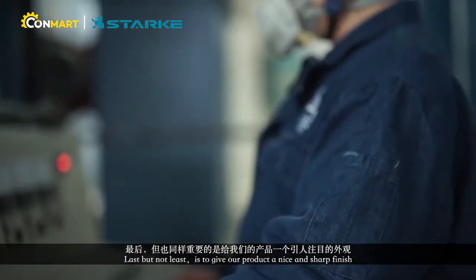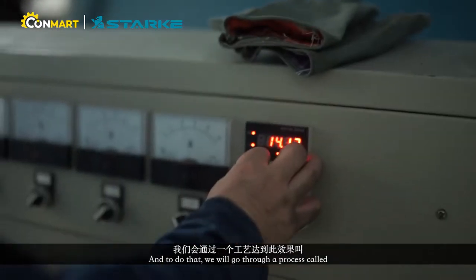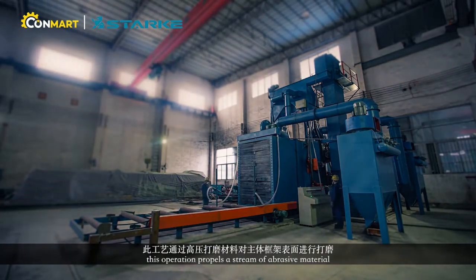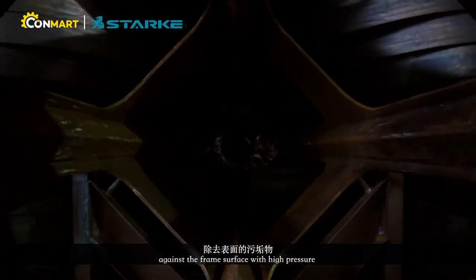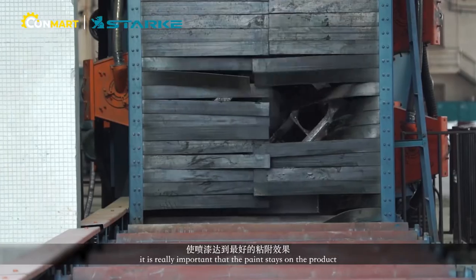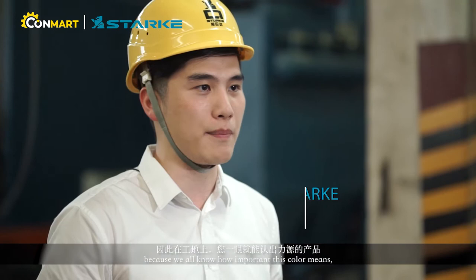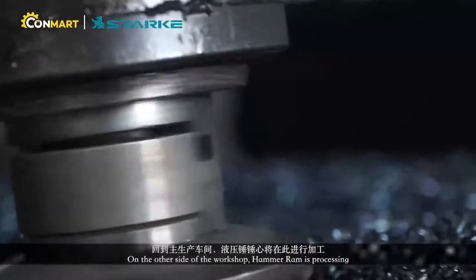Last but not least, is to give our product a nice and sharp finish. To do that, we go through a process called sandblasting. This operation propels a stream of abrasive materials against the frame surfaces under high pressure to remove surface contaminants. It is really important to make sure the paint stays on the product, because we all know how important this color is — not only to you but to us out there. On the other side of the workshop, the hammer ramp is processed.